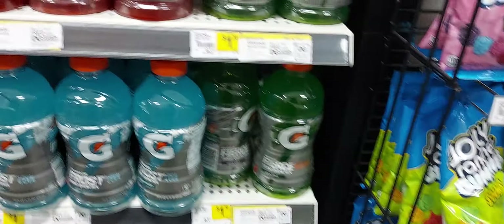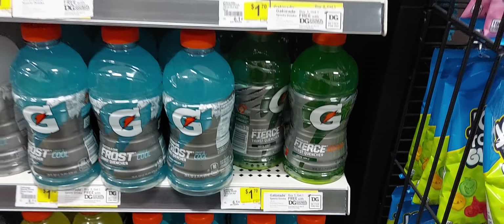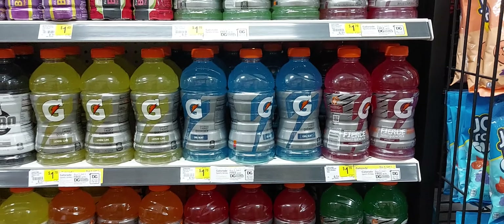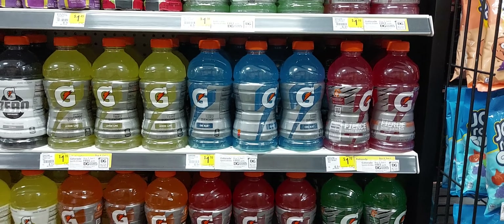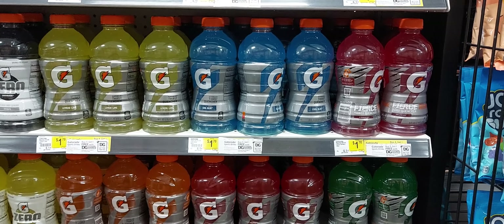Our last item for this food deal — we're going to get three of the Gatorades. They're $1.70 but on a promotion this week, three for $4. And we have a $1 digital for the Gatorade that is attaching to it.